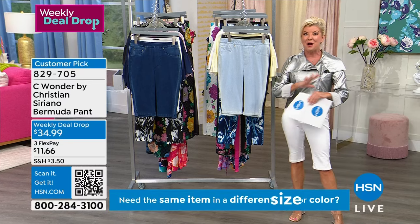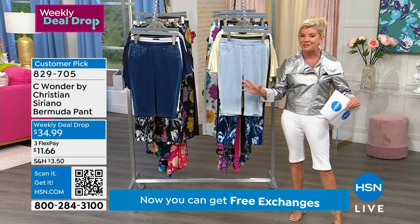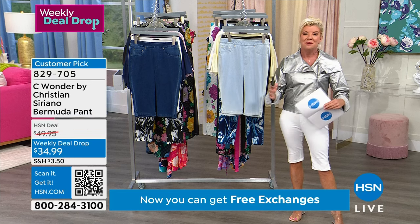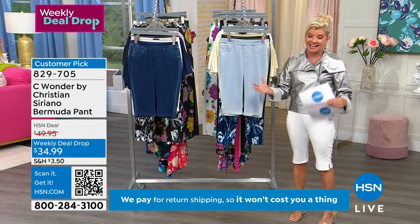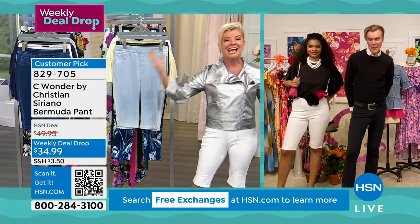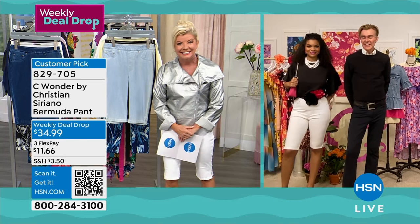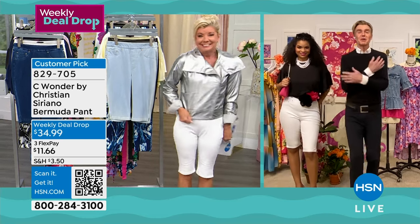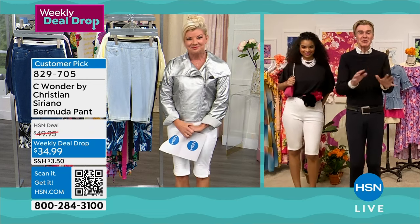Right now I only have 1X through size 3X — that's how popular these have been. Item number 829705, and it's also a customer pick. I want to mention Ken Downing, truly the guru of fashion, who has worked with the number one top fashion brands alongside Christian Siriano. He brings us so many wonderful styling elements. Welcome, Ken! You look absolutely adorable. The biker jacket looks so amazing — I love that silver moto on you.